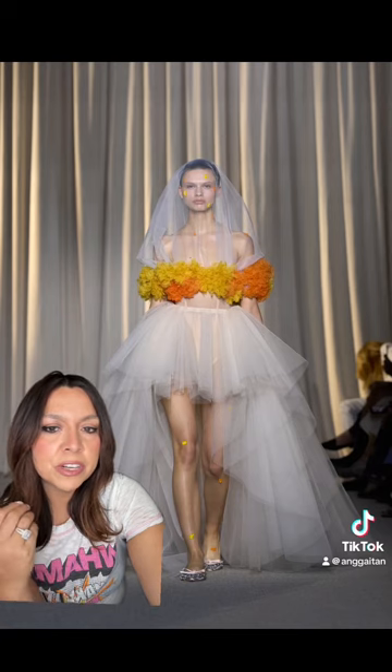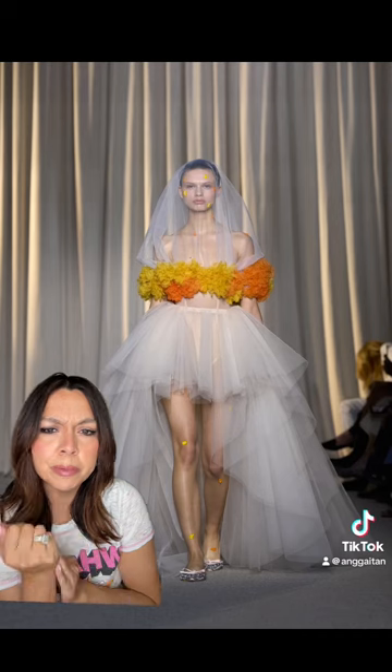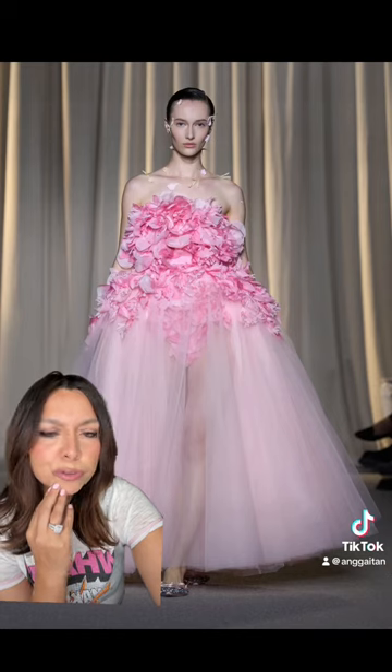Some of the pieces felt very bridal, you know, with a lot of the veils and tulle, but I'm not mad at that at all. I actually think the pieces are still really stunning. It's truly a work of art — so pretty.